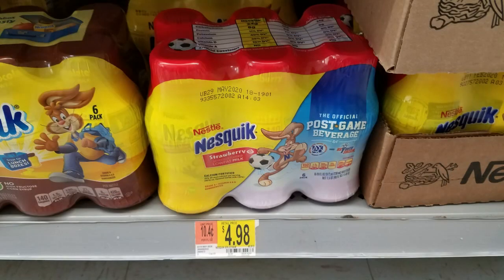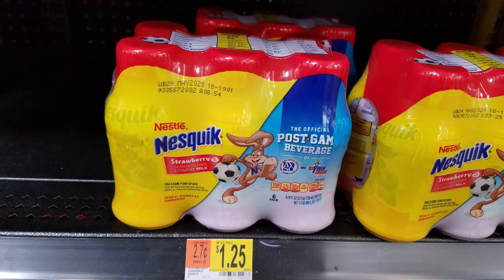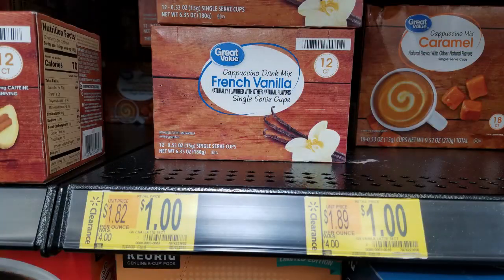Remember the Nesquik that was always sold out for me? Regularly $4.98, I didn't pay $3.75 — I finally got it for $1.25. Walmart also has coffee on clearance, the K-cup type, which I don't have, so check that out if you use that sort of thing.